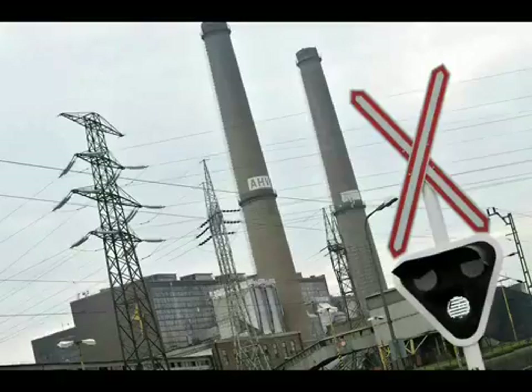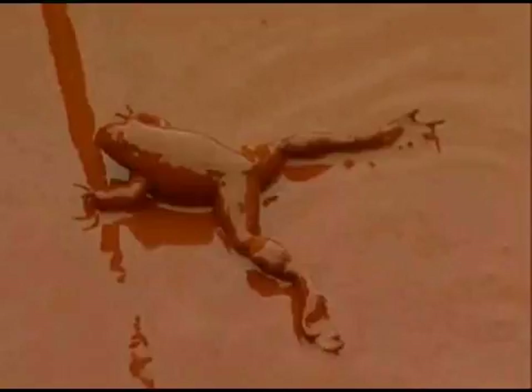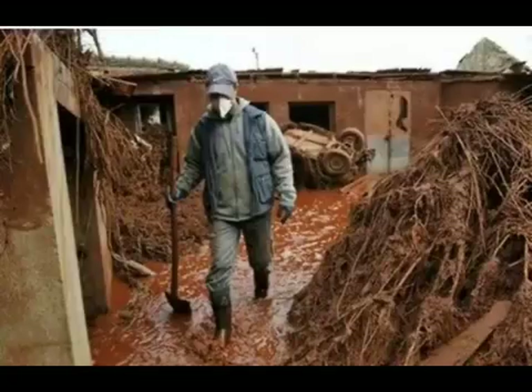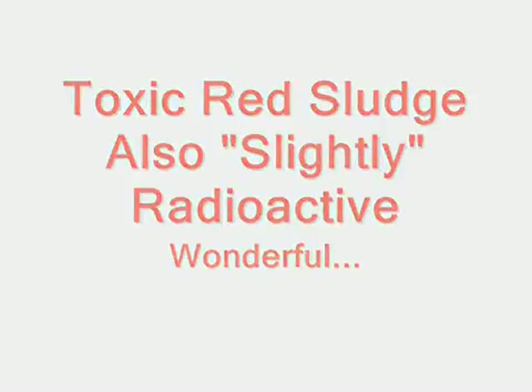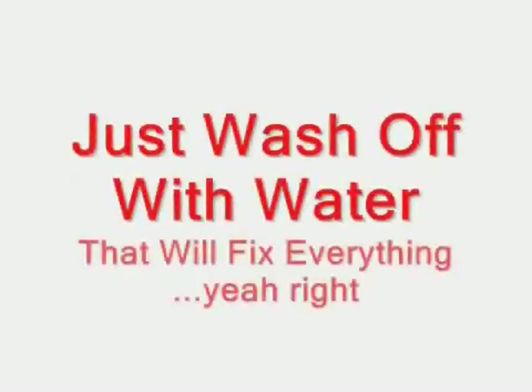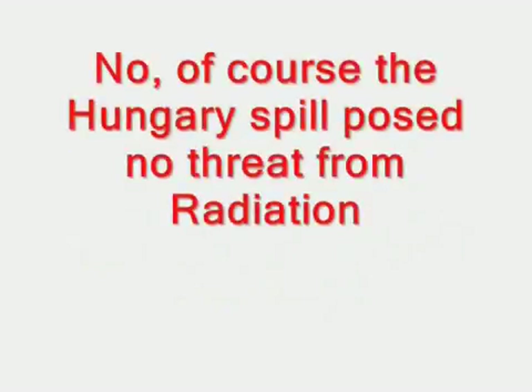The NDU defined the red mud on its website as a by-product of alumina production. The thick, highly alkaline substance has a caustic effect on the skin. The sludge contains heavy metals such as lead, and is slightly radioactive. Inhaling its dust can cause lung cancer. The NDU recommended that people clean off the sludge immediately with lots of water to neutralize the substance. The National Health Authority said, based on sludge samples, there was no acute health risk from radiation.